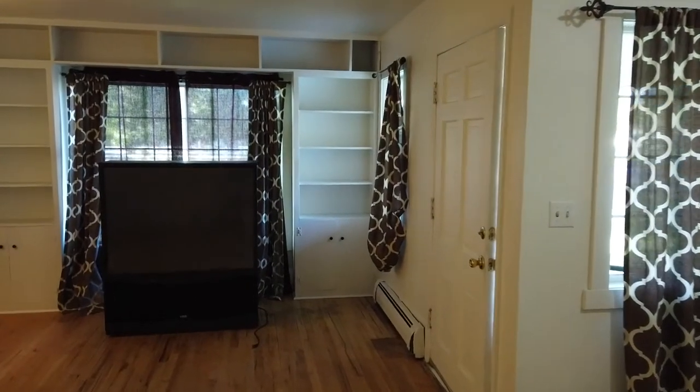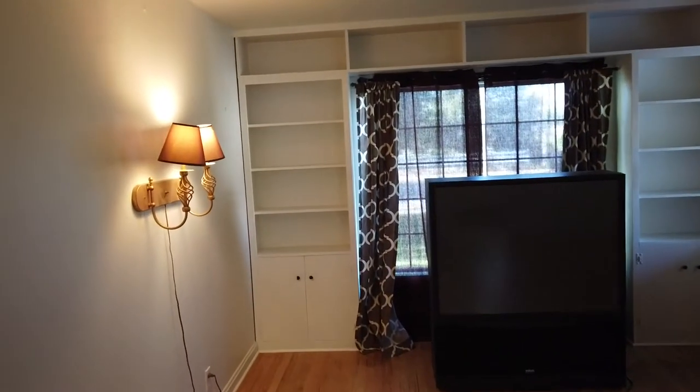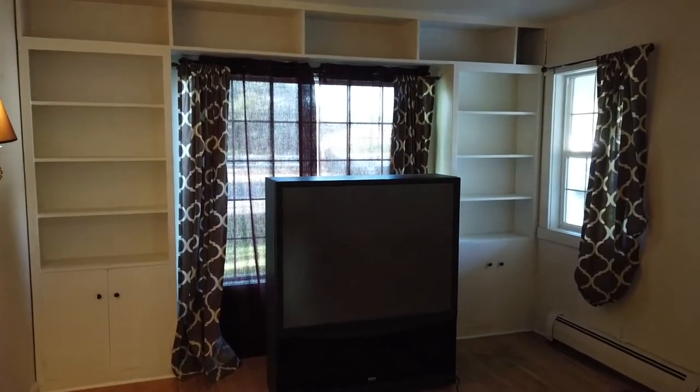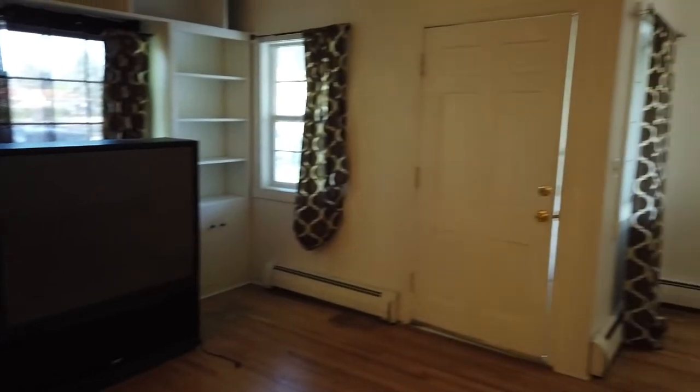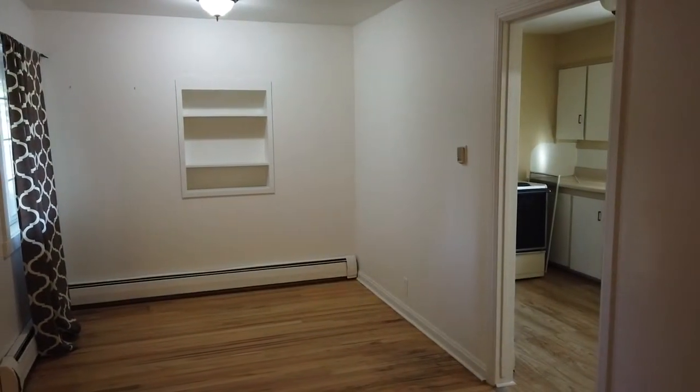So here we are at the entrance of the home. You can see a nice living room with some built-in shelves and cabinets. This old-school TV will be going away. This is a good-sized living room. You could also have room for a dining table over there.